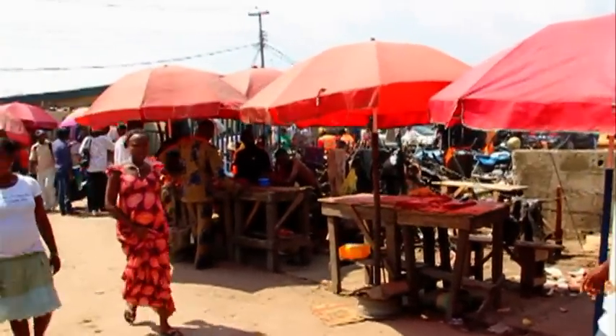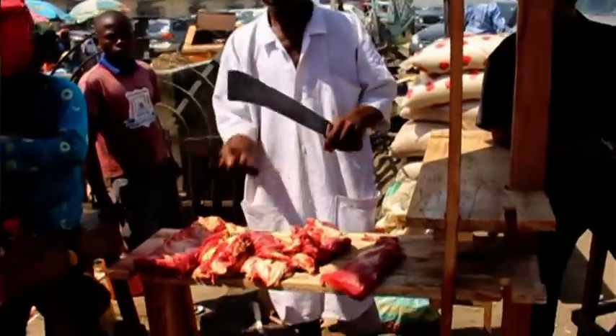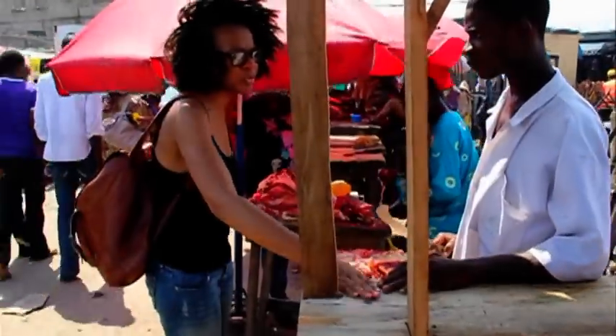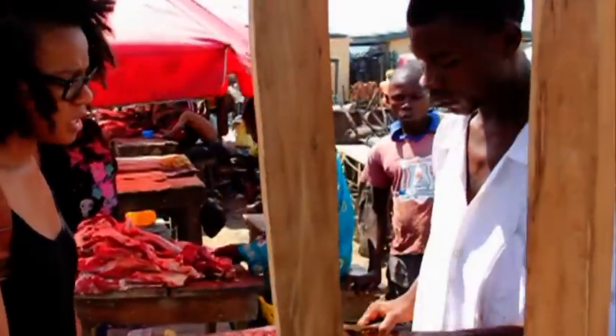It's addressing their needs as butchers — multiple surfaces, having one where they display meat and one where they cut meat. Just having it be ordered and organised so that people can come and see what they want, and understand that it's clean and designed for that purpose.